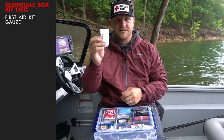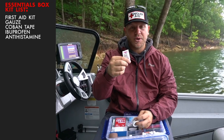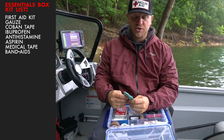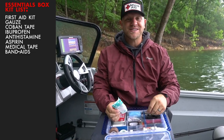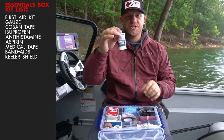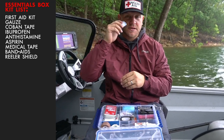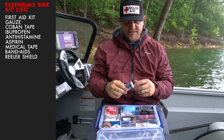First aid box: gauze, Coban tape, ibuprofen, antihistamine — in case you get a bug bite — aspirin in case you have a heart attack, medical tape, Band-Aids. Good ones too — the sticky ones that hurt taking off. That's what you want if you get a good cut. We've got a good-sized bandage here. Reeler Shield sunscreen — I like this. It's not a full-body type of thing; it's for your ears, your nose, your face. It's a really detail-oriented sunscreen.